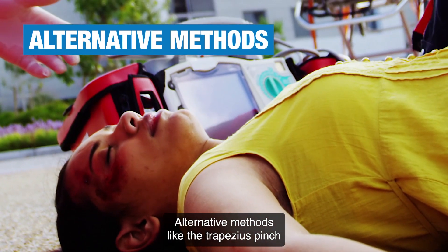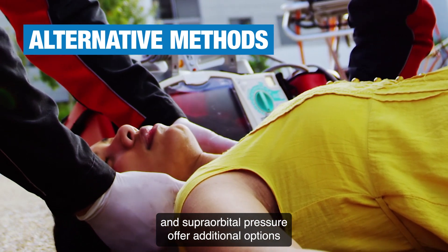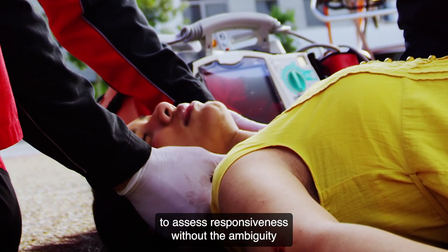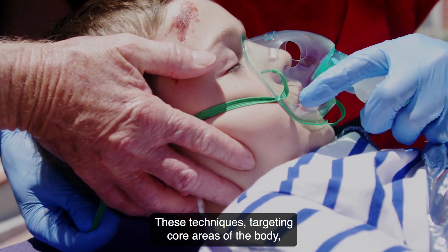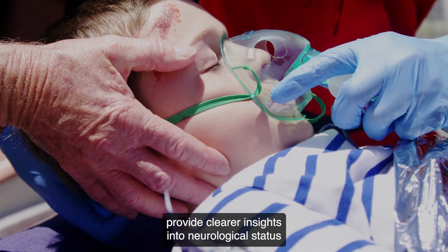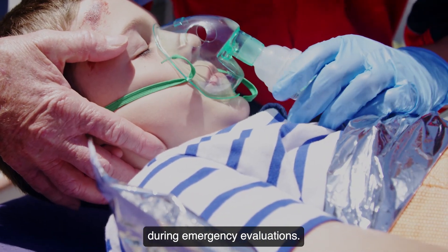Alternative methods like the trapezius pinch and supraorbital pressure offer additional options to assess responsiveness without the ambiguity of reflex responses from peripheral stimuli. These techniques, targeting core areas of the body, provide clearer insights into neurological status during emergency evaluations.